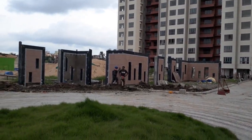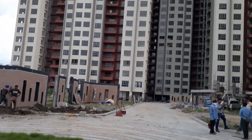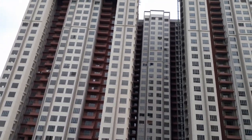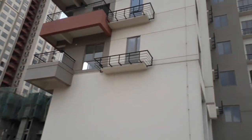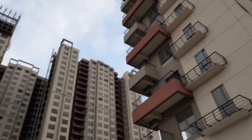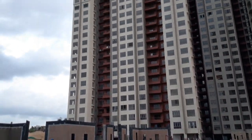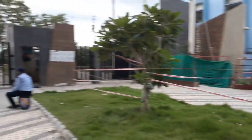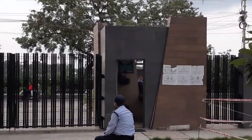This is the interior of our project, and it's getting ready. Along with this G plus 25 towers, there are a total of 8 towers in our project. You can see the entry gate along with 24 by 7 security.